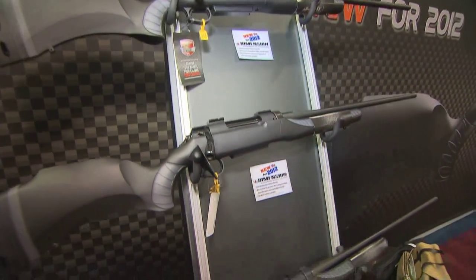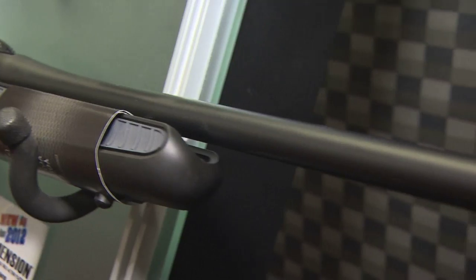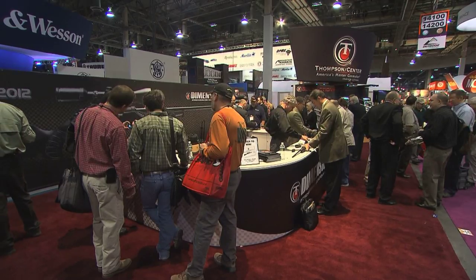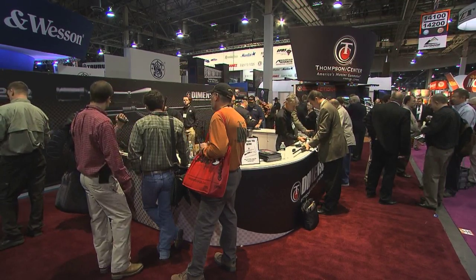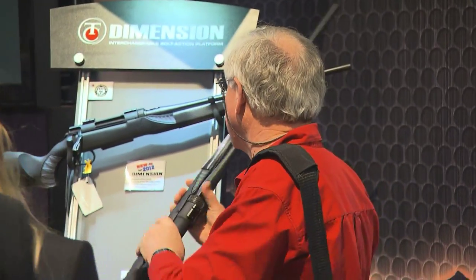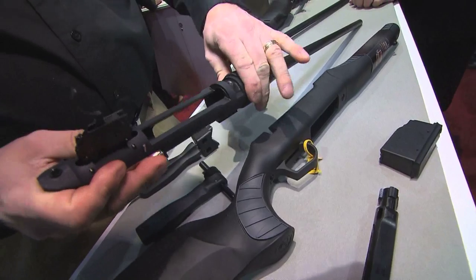At Thompson Center, we've been known for our interchangeable platforms. For 45 years, our customers have really enjoyed switching barrels out and utilizing one trigger, one frame on all of their guns for every species. We came out with our bolt-action platform, got phenomenal performance out of it, good quality guns, and we wanted to merge the two. So now we have a bolt-action that's interchangeable — a guy can take the rifle out and use it for varmint hunting in midday and then in the evening be hunting deer with it.